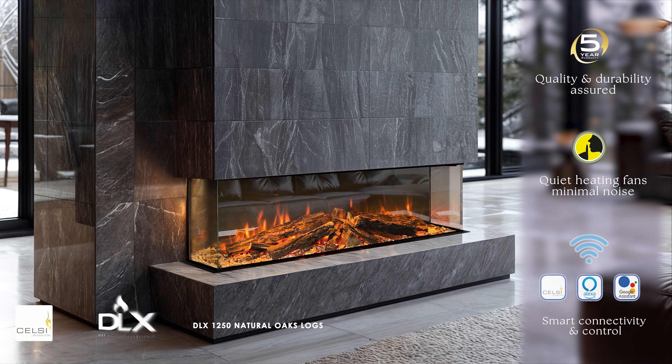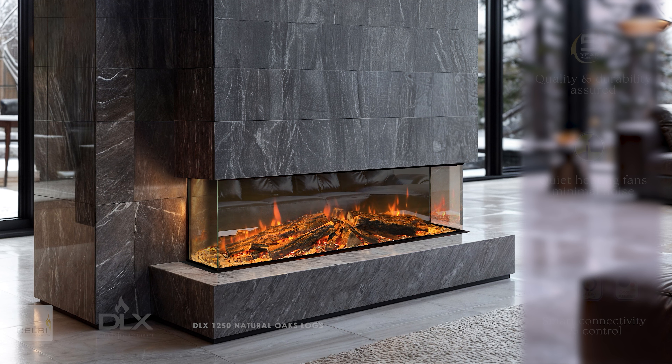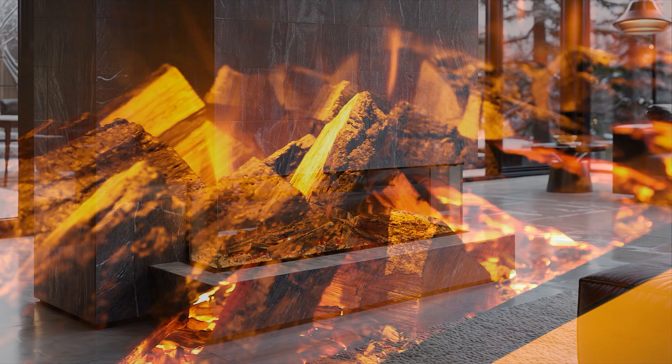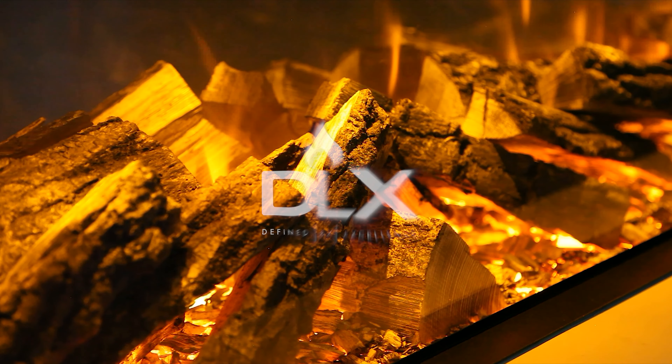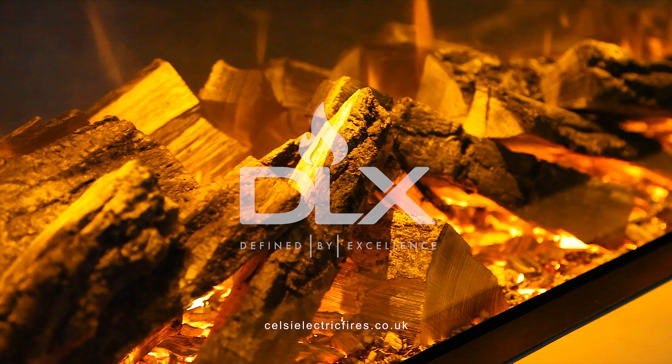Celsi DLX products provide all the warmth, comfort, and style to be expected from high-performance electric fires. Thank you for choosing Celsi DLX.